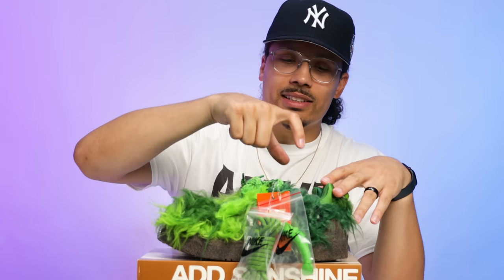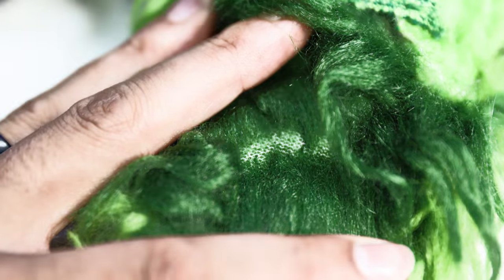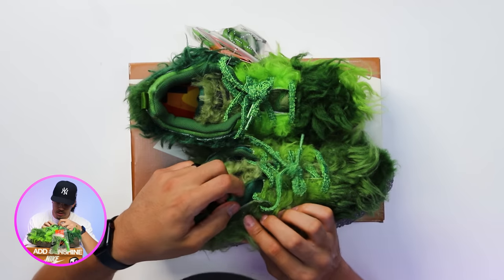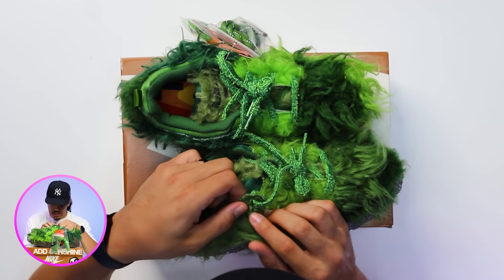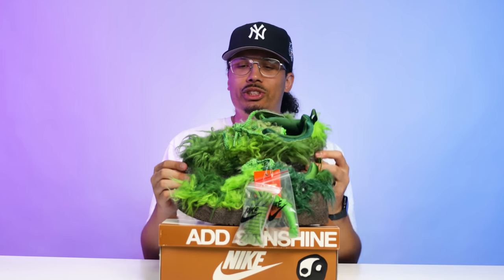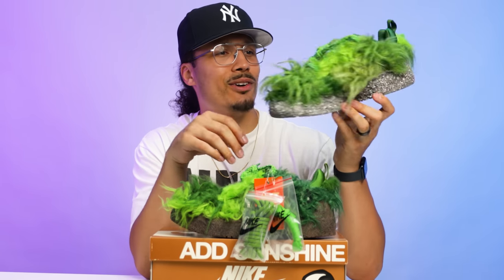Another cool detail is the thermal print on the inside of the insoles — on the right foot you have the 'R' and on the left foot you have the 'L', just in case you forget which shoe to put on which foot since these things are wild. Looking deeper, there's a mesh material underneath holding all the fur on. If you were to shave it down with clippers it might get smooth, but honestly I don't think it'd look too good fully shaved. I think this shoe is meant to stay this way — personally if I ever wore these, it'd probably be on Christmas, and I'd just leave them as is.